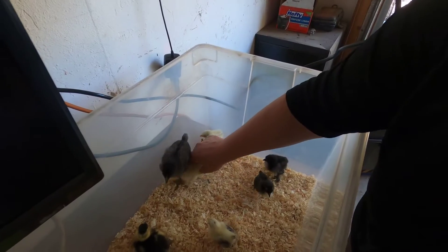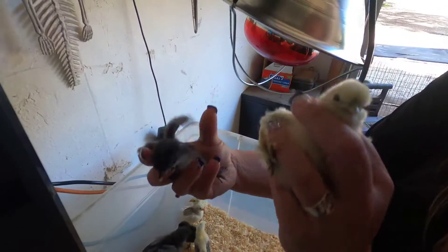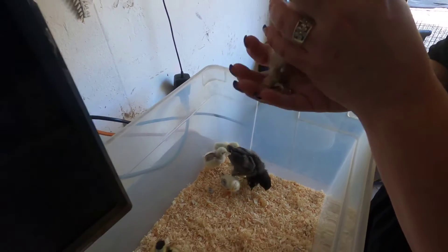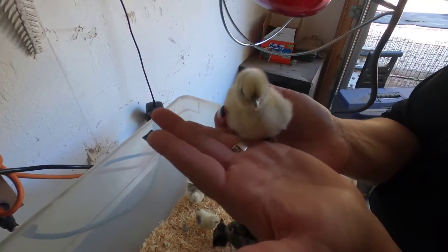And then we have these guys — they're called Frizzles. There's a black one and a light one. If you look at their little feet, they're furry. So they're going to end up with little furry feet and a big furry head, and they'll be a little bigger than the Serranas.